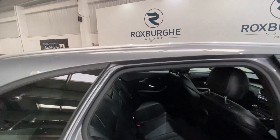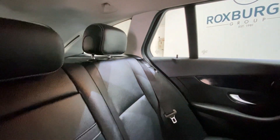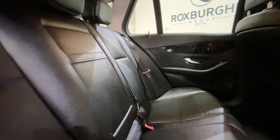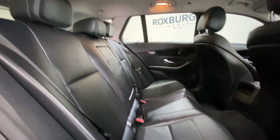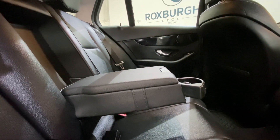Moving inside the car and into the rear, we've got your full black leather interior throughout. All seats are in fantastic condition too. We've got full ISOFIX points all along the rear seating bench, along with a nice addition of your pull-down armrest in the middle seat, with cup holder storage inside there.